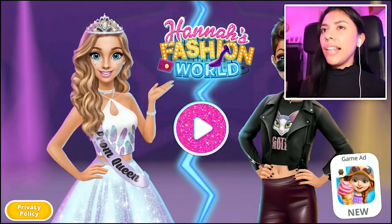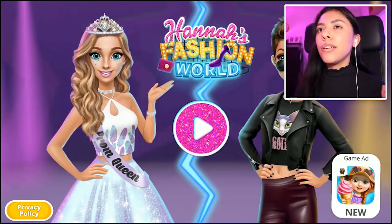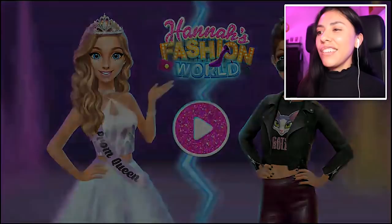Hey girls and guys, here is Anna from Cy Let's Play and we are back with Hannah's Fashion World. You guys know we love our girl Hannah — we have been through so many adventures with her. So here we are back again in her world of fashion.